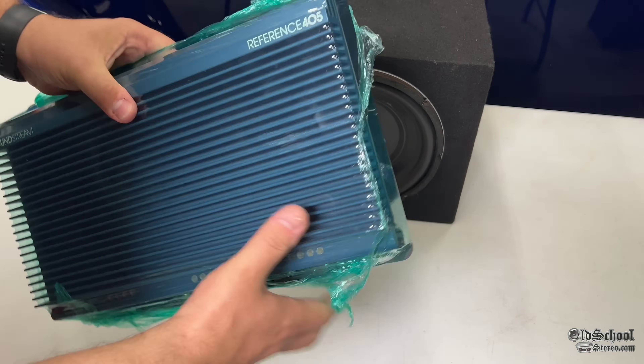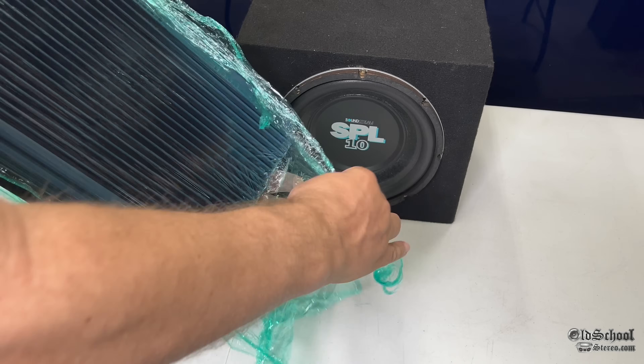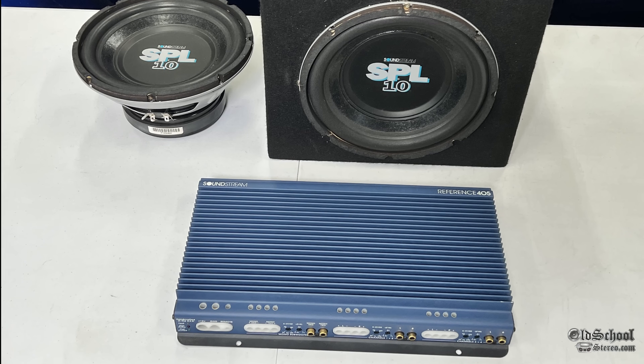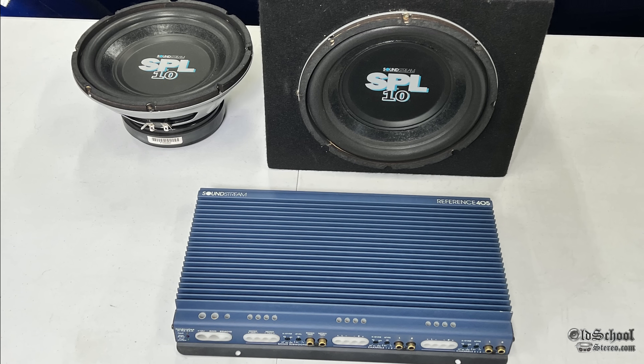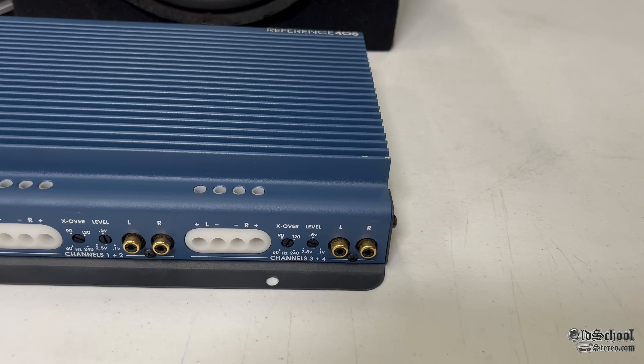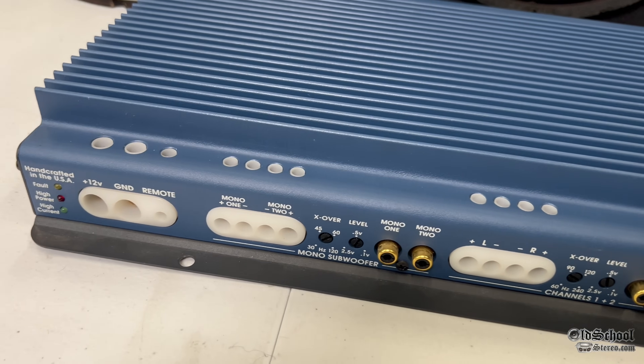Today we're going to pull out this Soundstream Reference 405 — I haven't shown this one before. I got it a while back and it is in nearly mint condition. It came out about the same time as the SPL subwoofers. It's a five-channel amplifier, but on the sub channel side it's rated at 100 watts — though I think it does much more than that. We'll find out in the future.